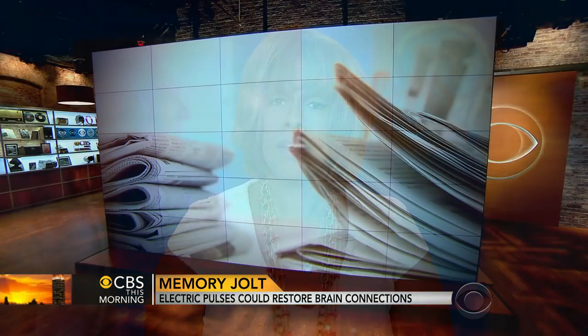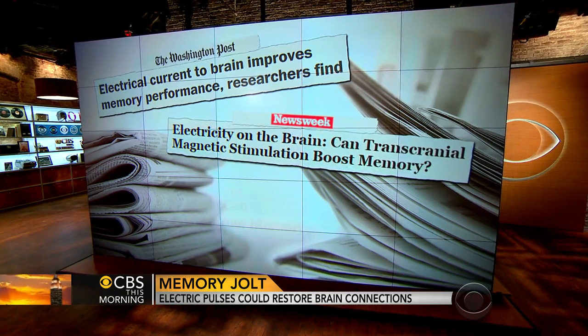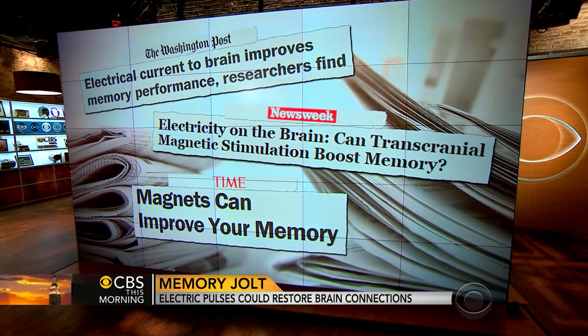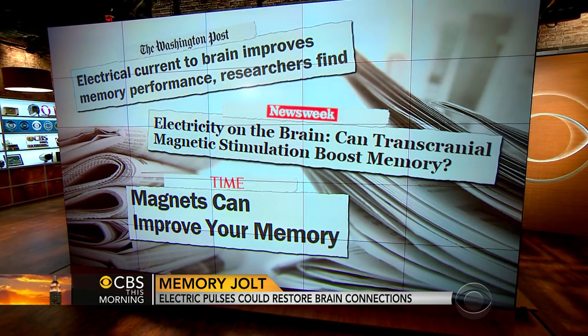In our morning rounds, jolting the brain to boost your memory. Northwestern University researchers say they can enhance memory by applying an electrical current to the outside of the skull. They say it has the potential to treat brain injury or Alzheimer's disease without drugs or surgery.